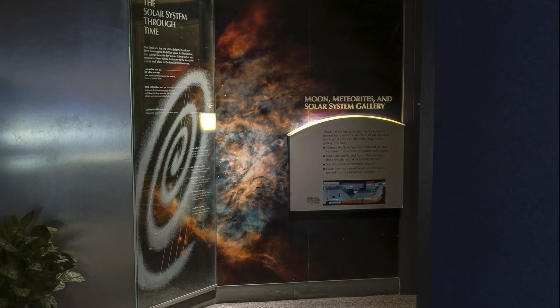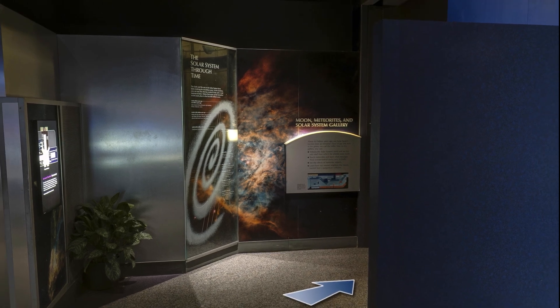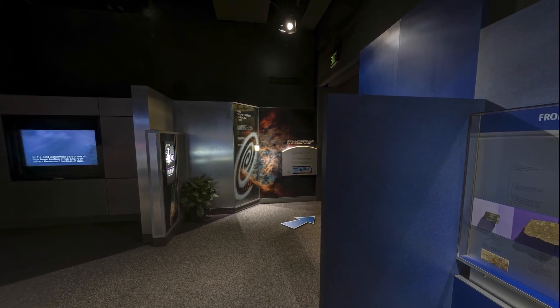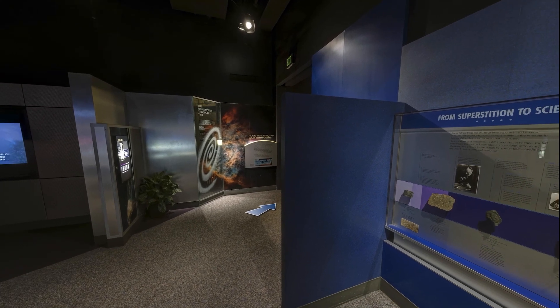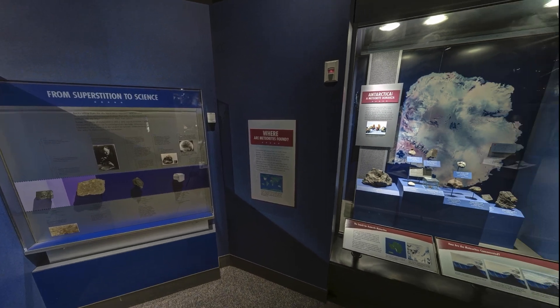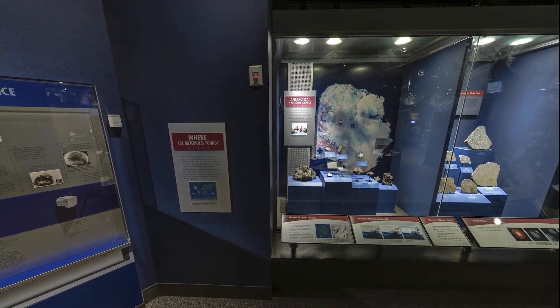Earth's story begins with the birth of the solar system more than 4.6 billion years ago. Our planet is a byproduct of the sun's formation from a vast cloud of dust and gas. There aren't a lot of clues left on Earth about its early life because plate tectonics and erosion have erased them.